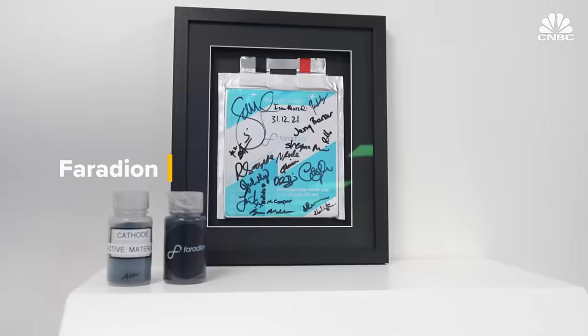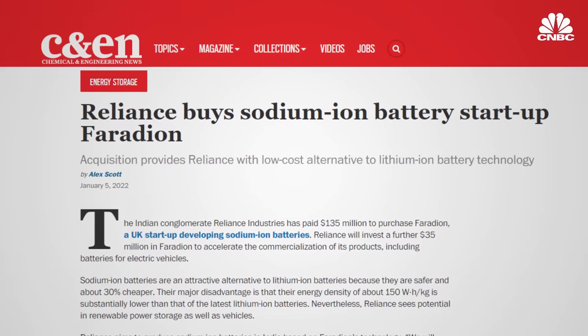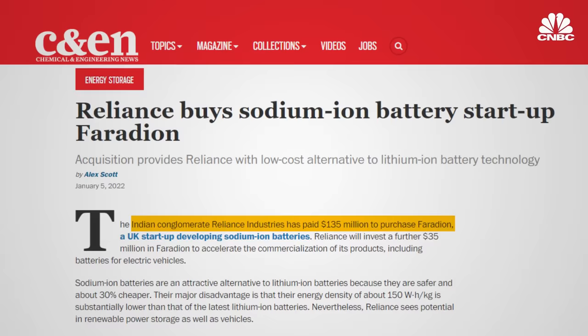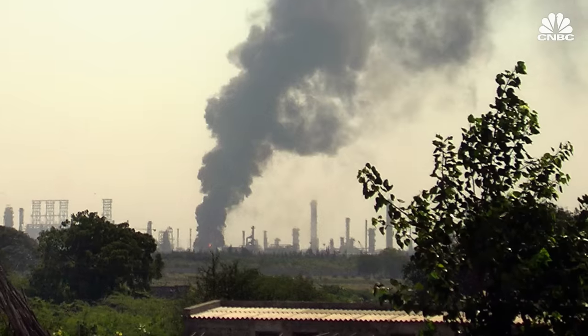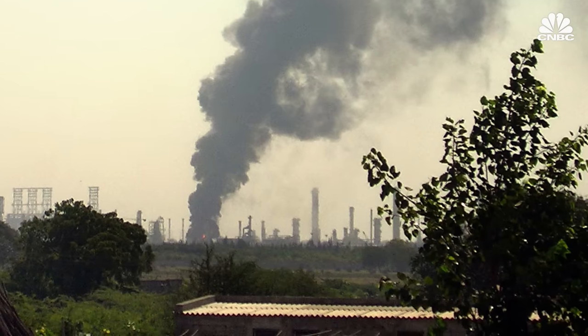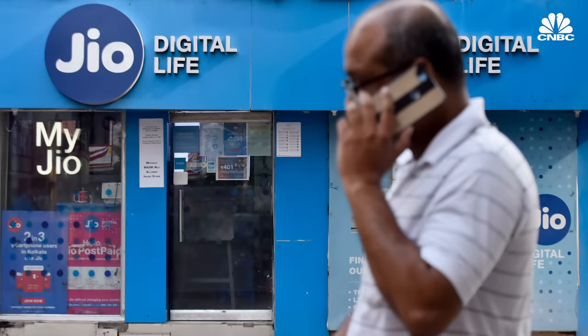One of those companies is Faradion, which was founded in the UK in 2011. In 2022, Indian conglomerate Reliance Industries acquired the startup for $135 million. Reliance's own captive demand is massive — they have the largest oil refinery in the world moving to renewable energy, one of the largest telecom companies in the world with Jio, and one of the largest retail businesses in the world. So there are power requirements, delivery vehicles, and telecom applications.